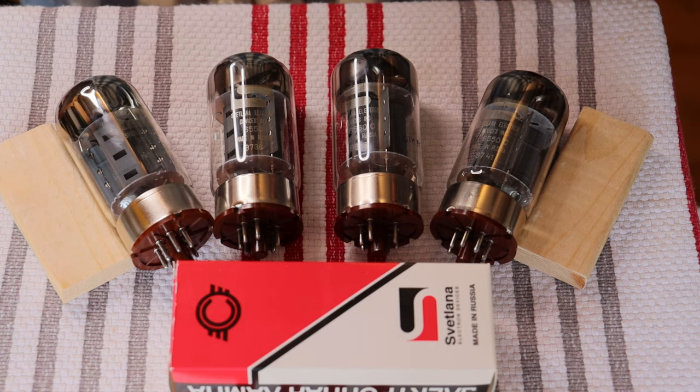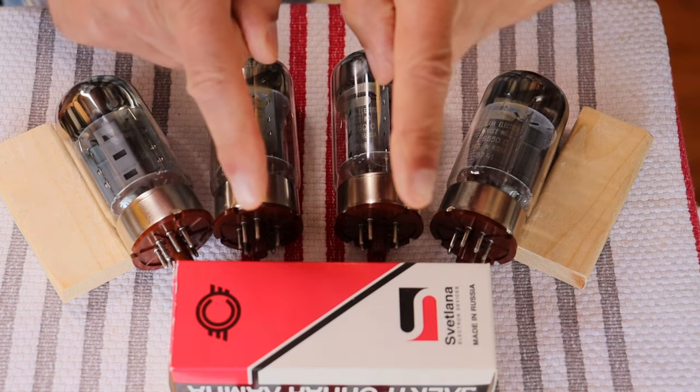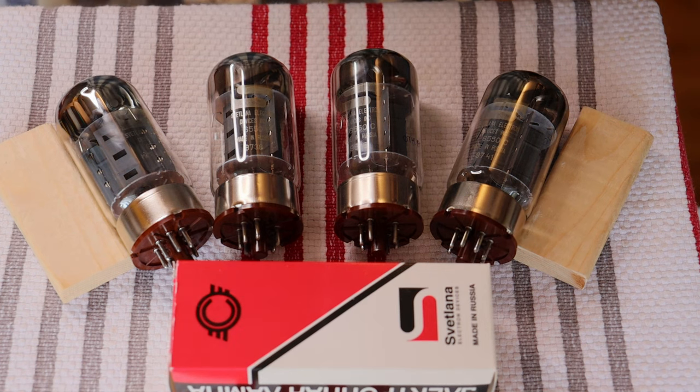Caution, everyone. Electronics and tube amplifiers can have very high voltages present, which can be lethal. Exercise extreme caution when working around them. Always consult a professional technician when in doubt.